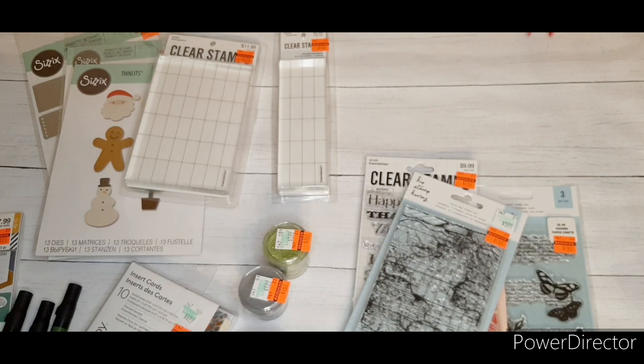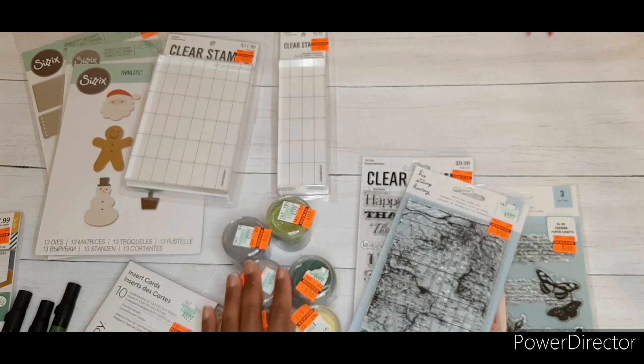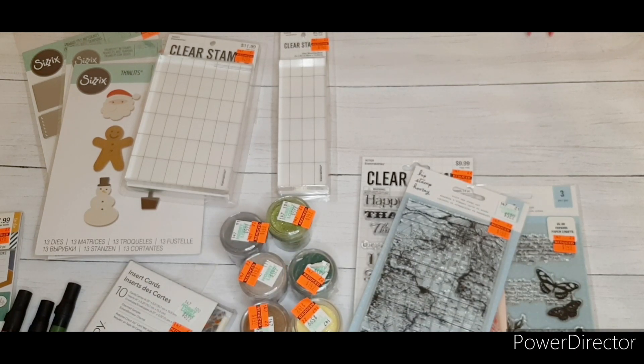I didn't even have a basket, and then I noticed that the stamps, dies, and some of the embossing powders were on sale, so I grabbed a basket. In the last video, Angelique Casimir let me know about the embossing folders, powders, acrylic stamp sets, and blocks being on sale — and I did find all of that.